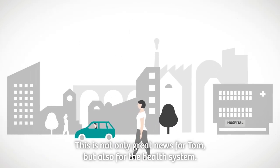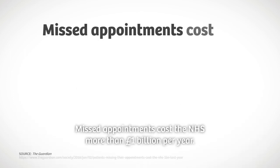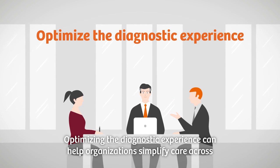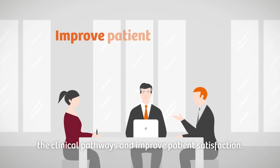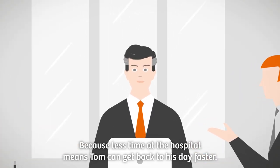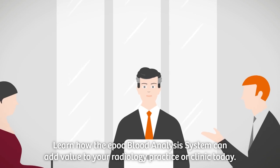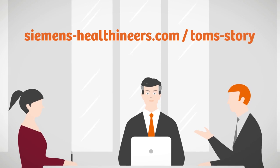This is not only great news for Tom, but also for the health system. Missed appointments cost the NHS more than £1 billion per year. Optimising the diagnostic experience can help organisations simplify care across the clinical pathways and improve patient satisfaction, because less time at the hospital means Tom can get back to his day faster. Learn how the EPOC blood analysis system can add value to your radiology practice or clinic today at Siemens-Healthineers.com/Tom's-Story.